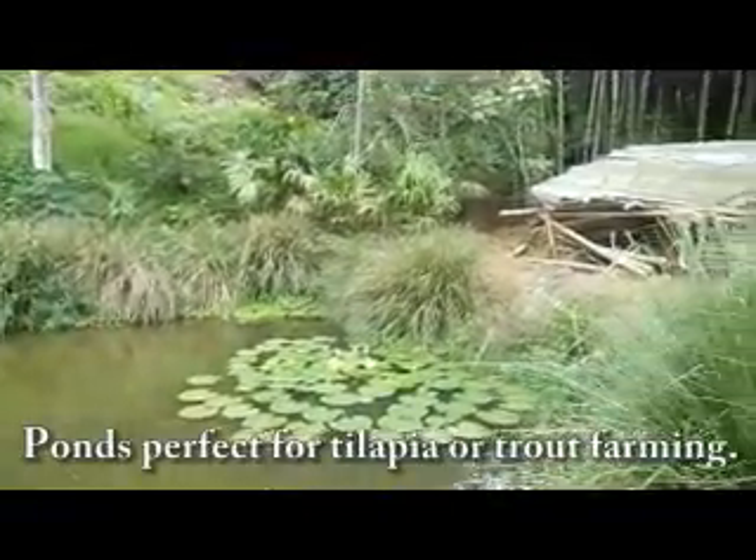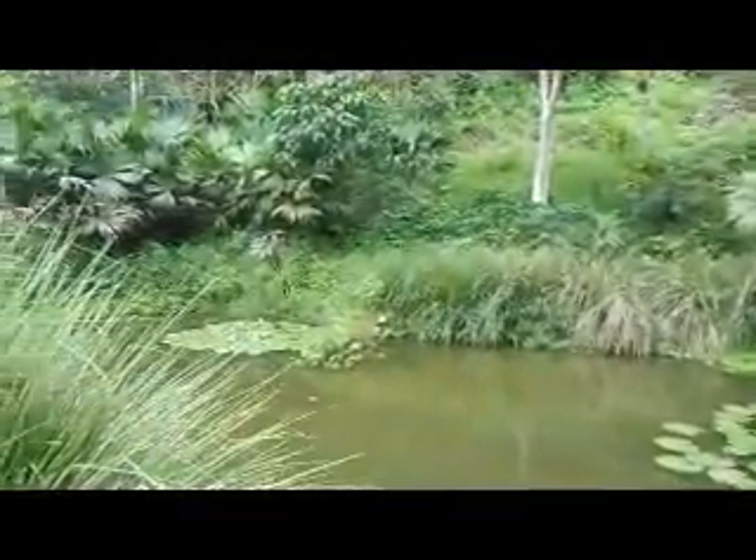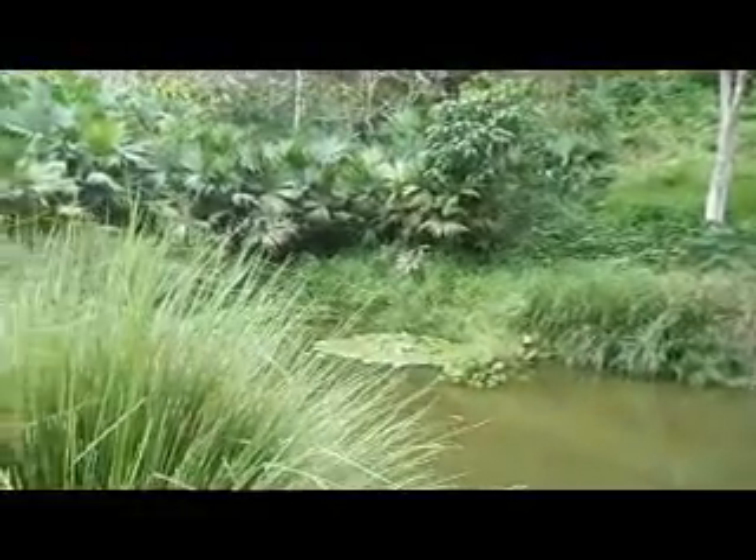There are man-made ponds where you can plant your own tilapias and go farming or fishing after a little while.